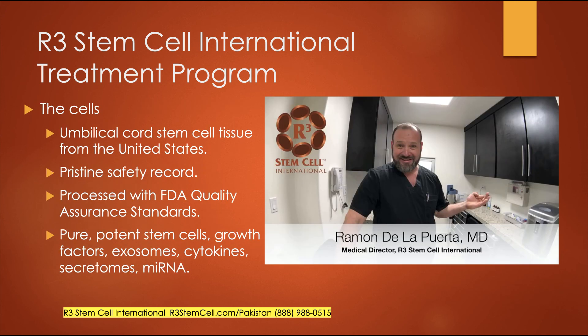A lot of the magic happens at the lab. The cells we use come from the umbilical cord and they are from the US. We have a lab with a pristine safety record. We process tissue according to FDA quality assurance standards, so there's a lot of testing done to make sure the tissue is safe and free of any disease entities. These are very pure, potent stem cells along with growth factors, exosomes, secretomes, and cytokines — I call it a full orchestra of regenerative elements.